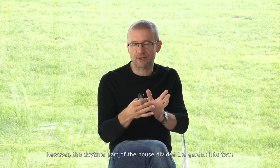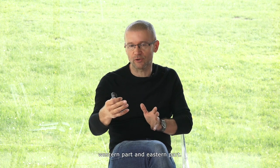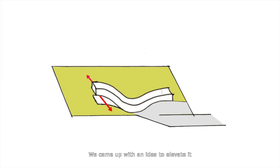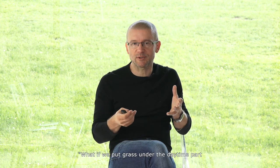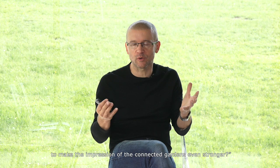The daytime part of the house divided the garden into two — a western part and an eastern part. We came up with the idea to elevate it so that the gardens could connect below. Then we had another idea: what if we put grass under the daytime part to make the impression of connected gardens even stronger?